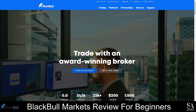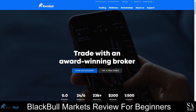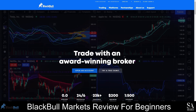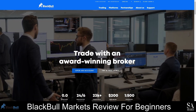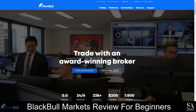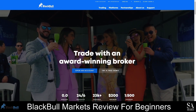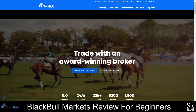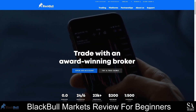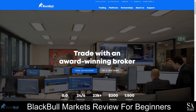BlackBull Markets is an award-winning New Zealand broker that was established in 2014. This broker is available in more than 180 countries worldwide, and it is a true ECN broker that guarantees tight spreads and ultra-fast trade execution. BlackBull Markets offers three types of trading accounts, and the lowest minimum deposit requirement is $200. You can fund your account using more than five base currencies, and flexible payment options are provided.